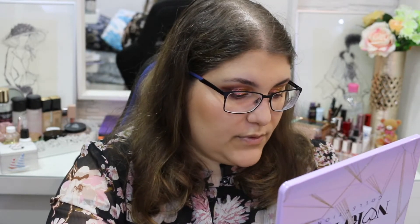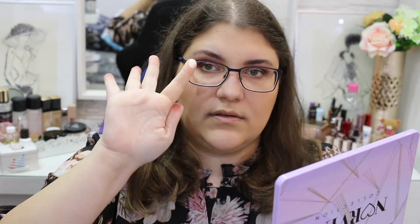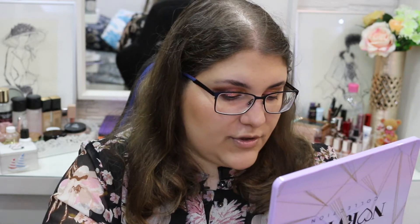Next up, we have the second row. This is so beautiful. It kind of reminds me of the shade from the Trusty Shoes — the one from the Jackie Aina eyeshadow palette. I love that palette.